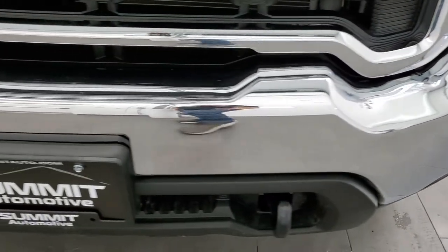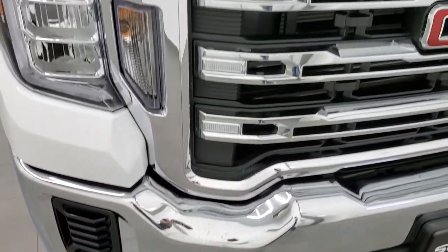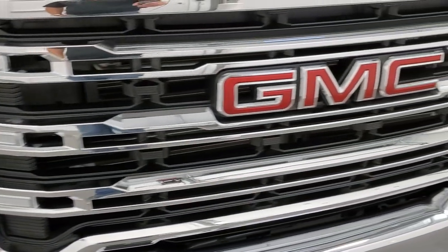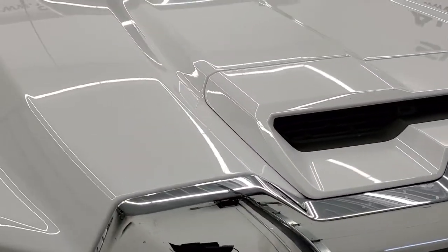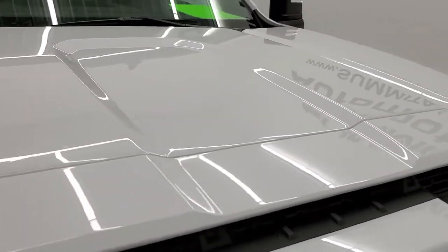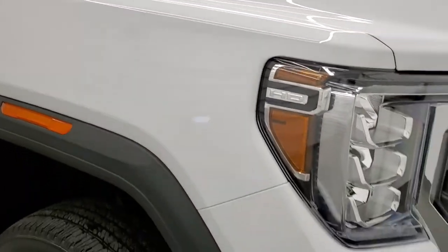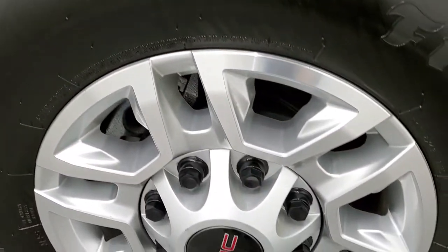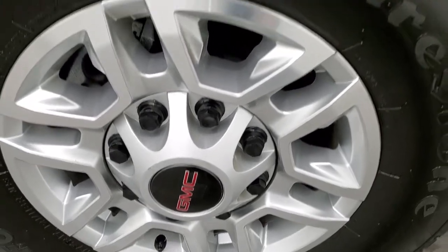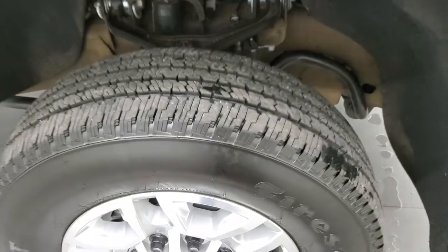The front bumper is in really nice condition; I didn't see any major dents or dings on there. It has the chrome trimmed grille and the cowl induction hood — the hood is in nice shape, looks really good. Passenger side front fender is in excellent condition as well, no dents or dings on there. And the passenger side rim has no scuffs or scrapes — it's actually a painted and then polished aluminum on the outsides.